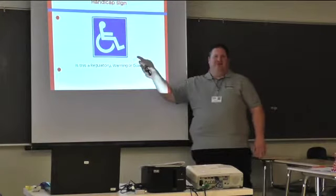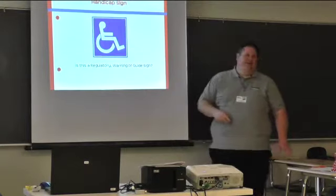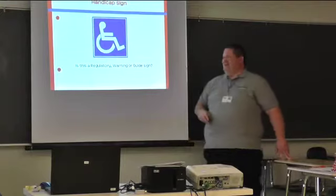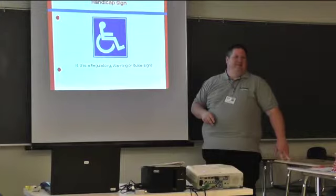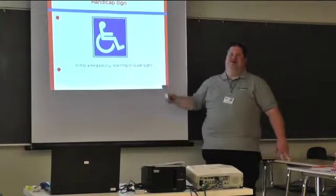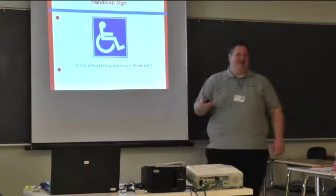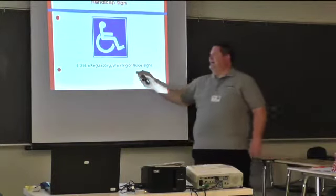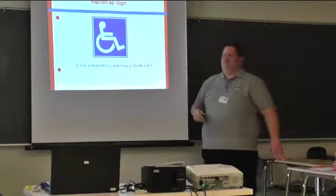In that first video, they showed the handicapped parking sign as an information sign. But is it regulatory, warning, or information? It's actually regulatory — because only people with handicap placards can park there, and if you park in that spot without one, you get a $200 fine. So it's actually a regulatory sign. There are certain signs you need to know — if we break that, you can get a fine.